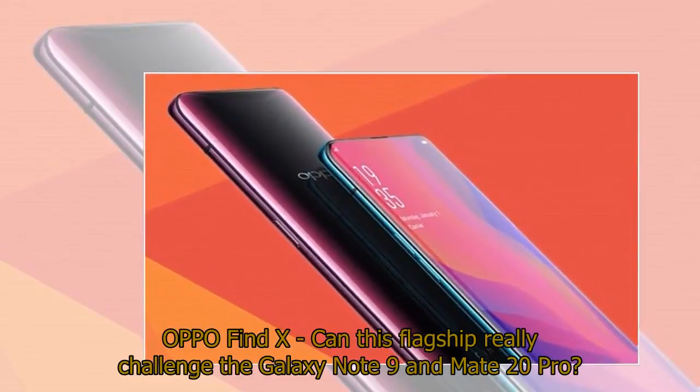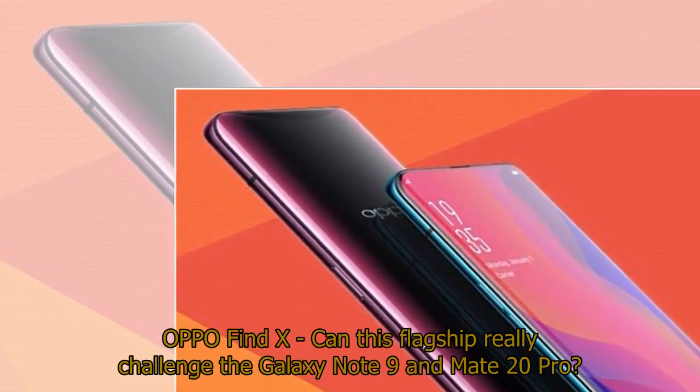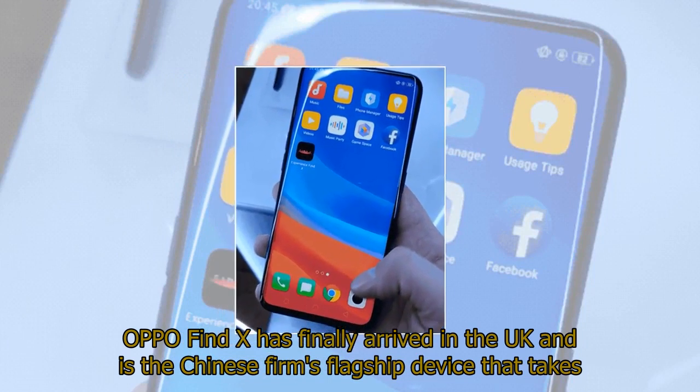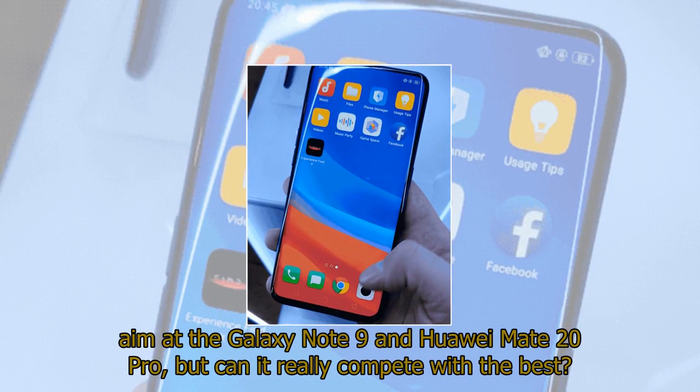OPPO Find X — can this flagship really challenge the Galaxy Note 9 and Mate 20 Pro? OPPO Find X has finally arrived in the UK and is the Chinese firm's flagship device that takes aim at the Galaxy Note 9 and Huawei Mate 20 Pro, but can it really compete with the best?